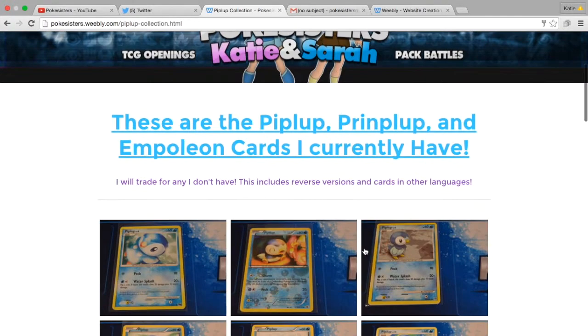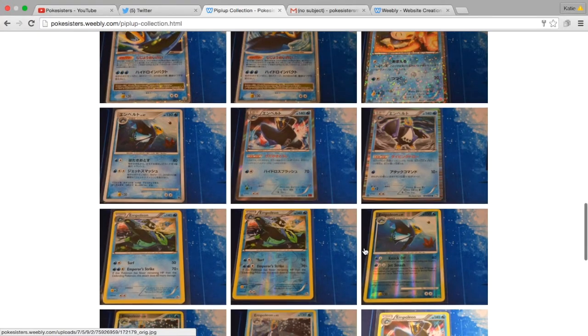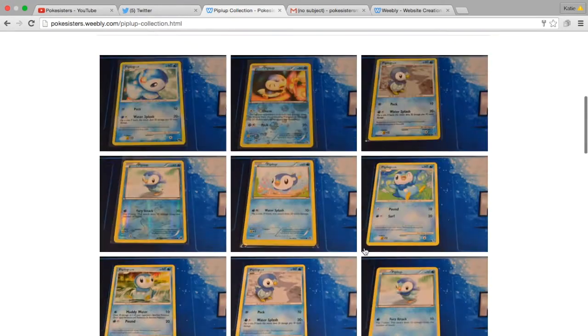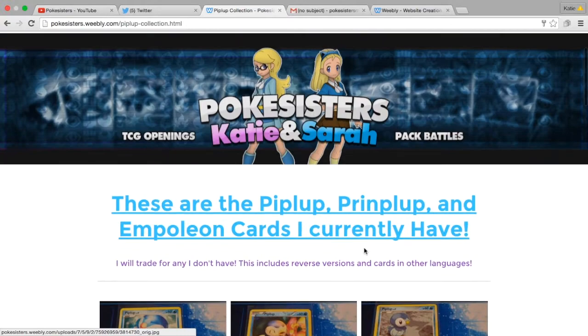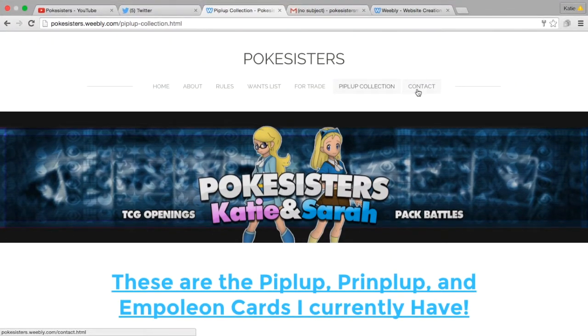Then I put my Piplup collection, because I am looking for any Piplup, Prinplup, or Empoleon cards that I don't already have. So I figured I'd just take a picture and put them all in there.